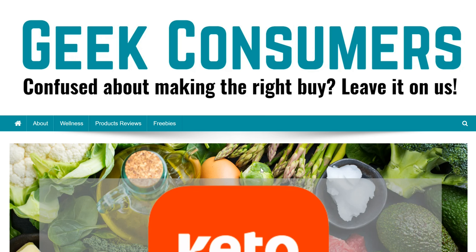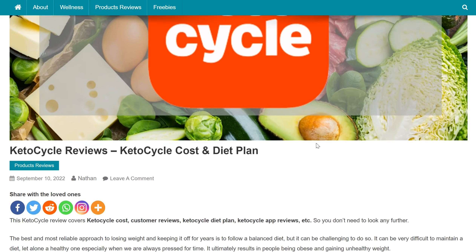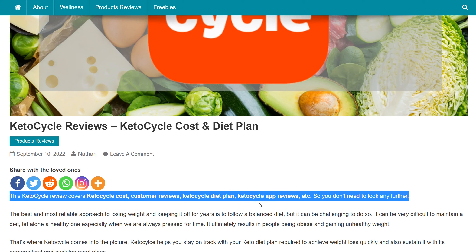Hi guys, this is Ethan from GeekConsumers.com and welcome to this detailed Keto Cycle Diet Review. This review covers Keto Cycle Cost, Customer Reviews, Keto Cycle Diet Plan, Keto Cycle App Reviews, and also its benefits, so you don't need to look any further.